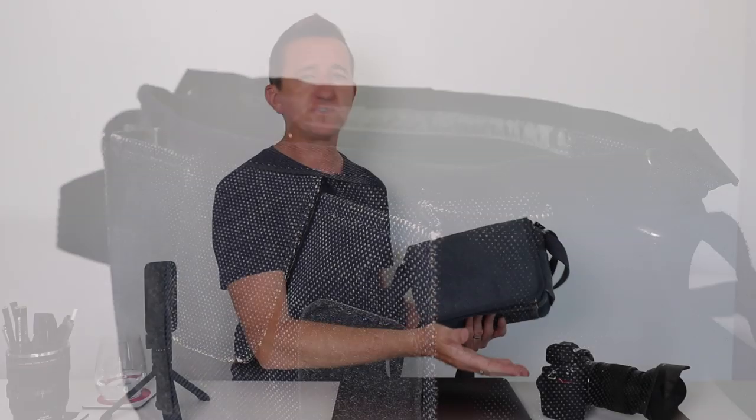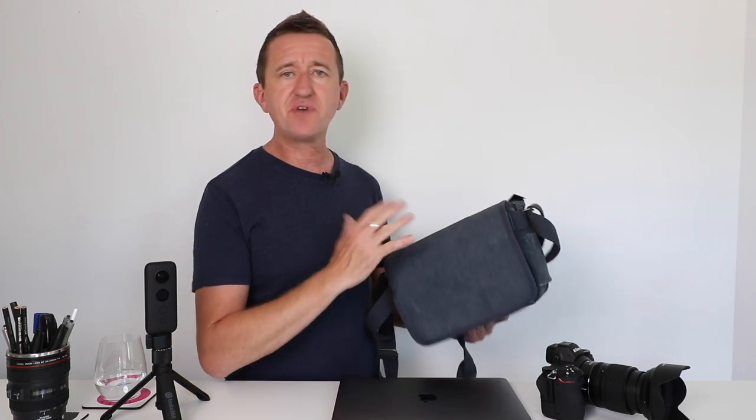Next up is my latest camera bag — the Think Tank Retrospective 5. I'm usually carting my gear around in a big Think Tank backpack, but sometimes I want the option of traveling a bit lighter. I wasn't sent this, it's not a freebie — I bought it myself. It will easily accommodate a smaller SLR or mirrorless camera; I've been using it with the Z6. Like all Think Tank bags it's really well made with thick material, plenty of padding, plenty of pockets for accessories, and it comes with a rain cover. I'll put a link in the description below.